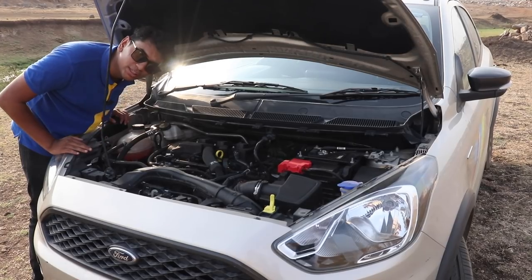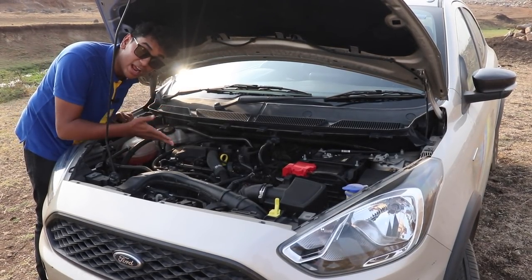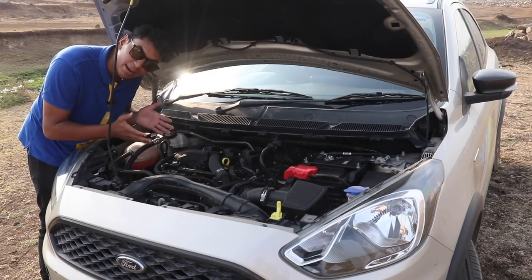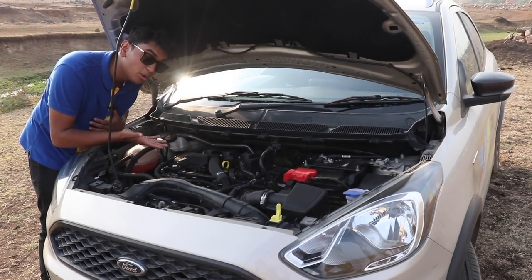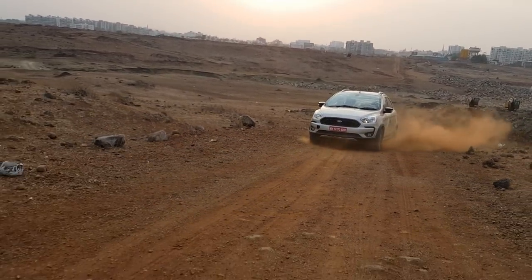This is the 1.2 liter 3-cylinder engine of the Ford Freestyle, and this engine is from the Dragon engine family. Which means, even if it's 3 cylinders, it produces an impressive amount of power. Talking about power — 95 bhp and 120 Nm of torque.